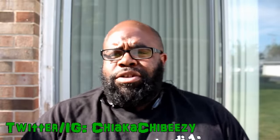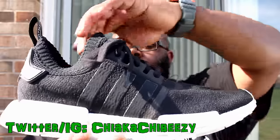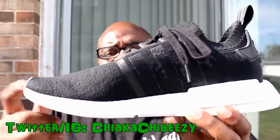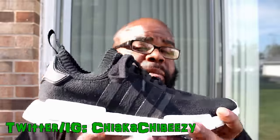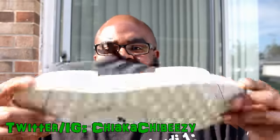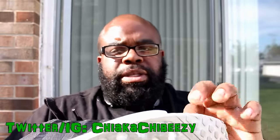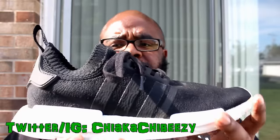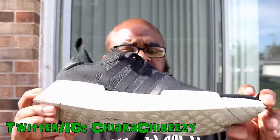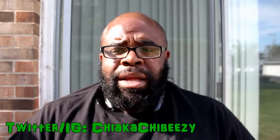Saturday was all about comfort, so your boy busted out the Adidas NMD Boost R1 Primeknits. I actually got these off Adidas.com - I somehow struck it hot when these dropped. Super, super comfortable. I will do a comparison video, so stay tuned for that between all the boost models that I have. I love this shoe.